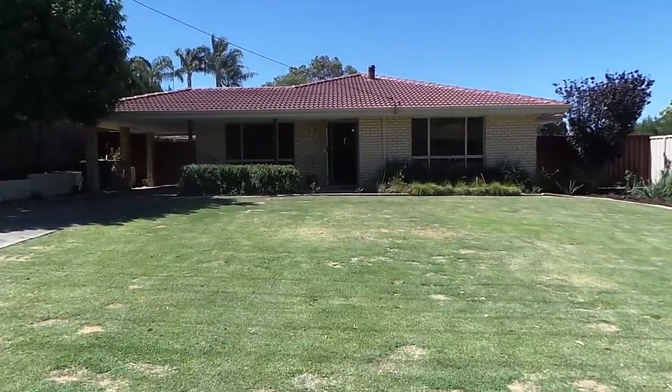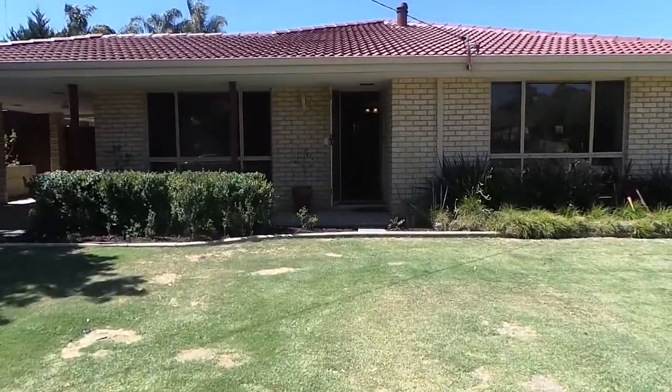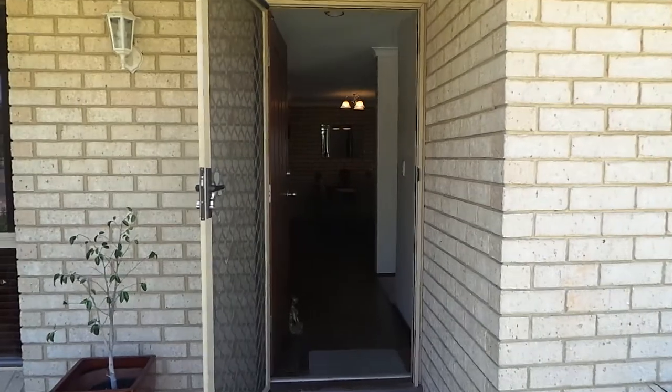Welcome to this video walkthrough. This is 80 Travers Drive in Australind. My name is Joel Stanley from Bar and Stanley Real Estate and I'll be taking you through this property today. It's a beautiful three bedroom, one bathroom home.